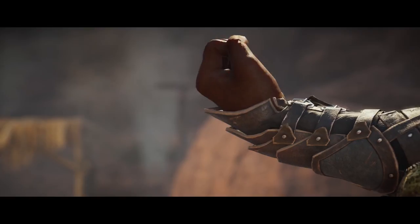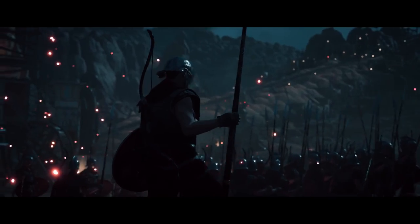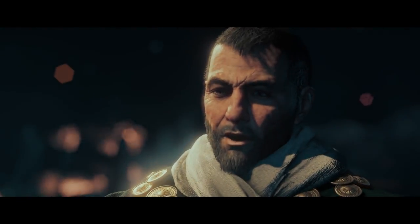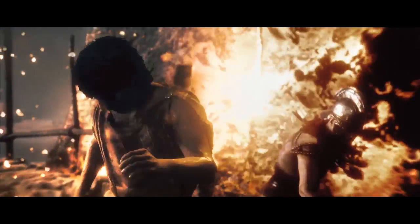You can even earn the weapon if you don't own AC Origins yet — just link your Ubisoft and Twitch accounts. You don't need Twitch Prime to be eligible. Just link your account, opt in to the drops feature, and watch for 20 minutes. That's how you get a free in-game weapon for Assassin's Creed Origins.